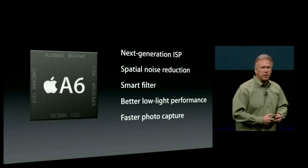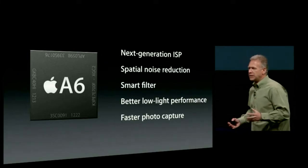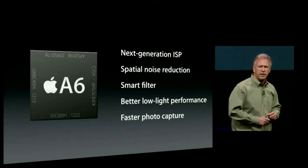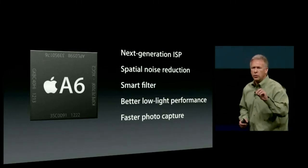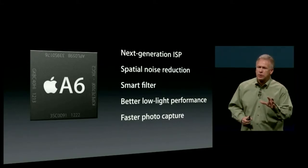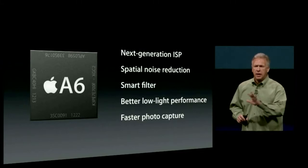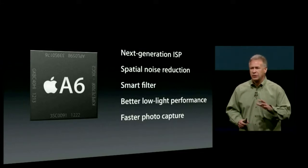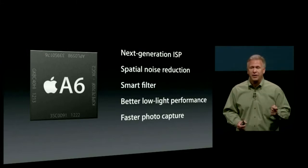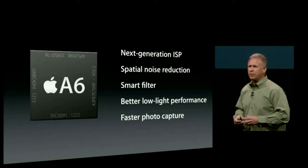On top of this camera system, we have a new ISP — image signal processor from Apple built into the A6 chip. It does spatial noise reduction by looking at surrounding pixels to determine where noise is and remove it. We also have an Apple technology called a smart filter that looks at the image before noise reduction and identifies areas of uniform color like a blue sky versus areas with texture where noise reduction shouldn't be applied. We also have faster photo capture — 40% faster than the already-fast iPhone 4S.